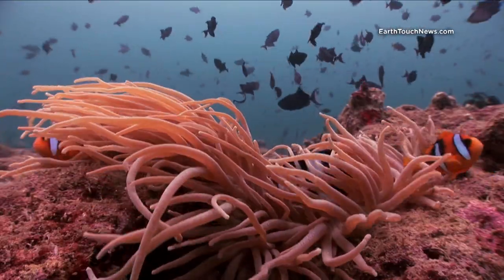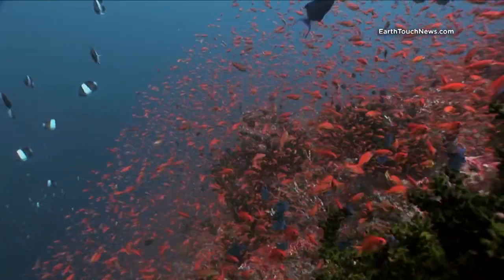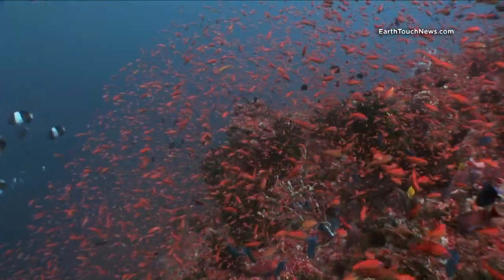Much of the reef is covered with these little red fish, and they are called basslets.